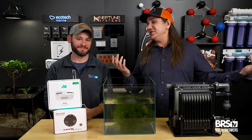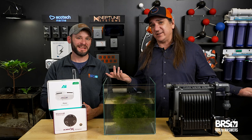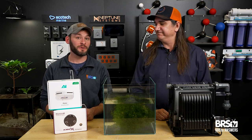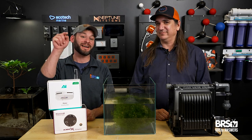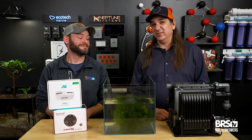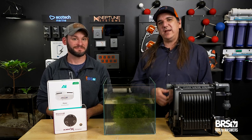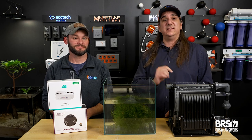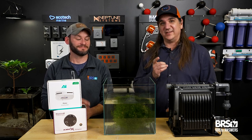Refugium questions uncovered and answered. There's a BRSTV Investigates episode that demonstrated just how well refugiums actually work — sometimes way too well. You can check that out here. And even better, the real question: does growing algae in the sump refugium prevent algae from growing in the display? You'll have to find out.